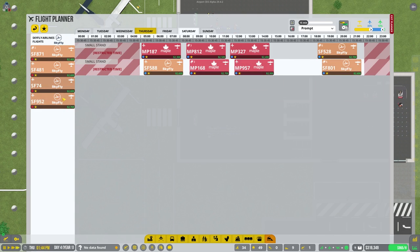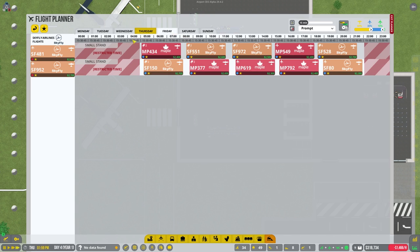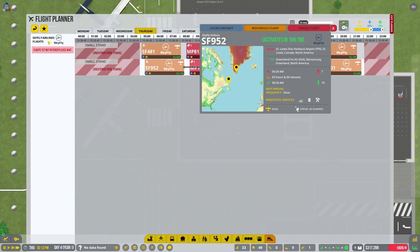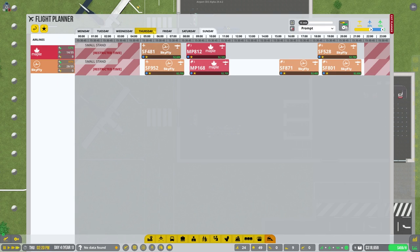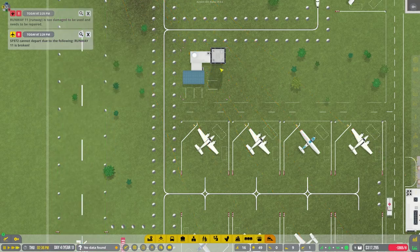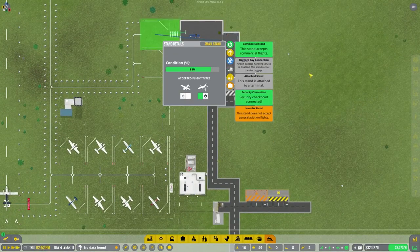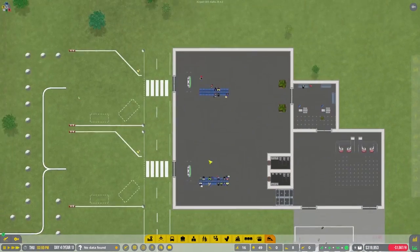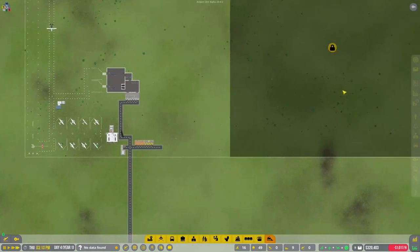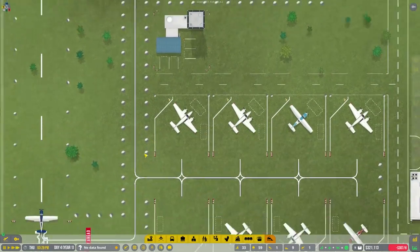Let's set flights for Sunday at 5:05 and 5:20. I've got to keep setting these flights up, otherwise they're going to pile up. Oh, the runway is too damaged - let's repair that. Once we make enough profits, we can expand to this area right here which will allow us to expand the runway to get larger planes in here. Eventually we'll upgrade to better taxiway as well.